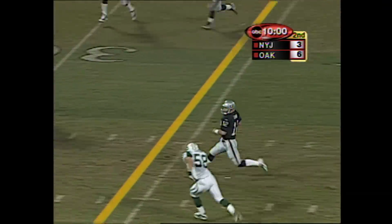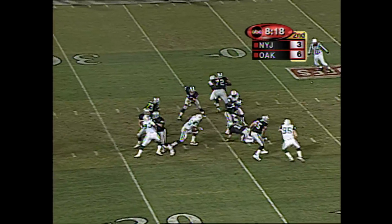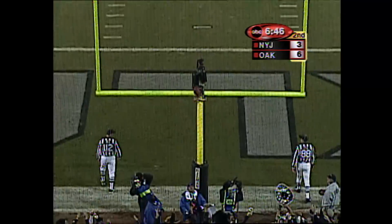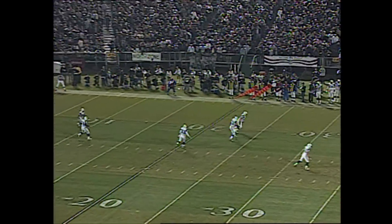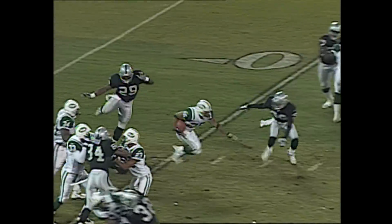No pressure. Gannon takes off. Second down and seven. Garner is the running back. Gannon slips at the 35-yard line. And Janikowski — with three field goals, Janikowski now sends a bouncing kickoff inside the 10 after it is juggled by Chad Morton.